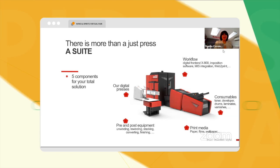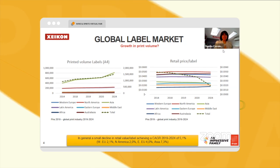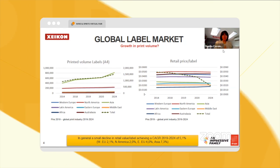Jim will talk a little bit about that for the heat transfer. The bottom line of this busy chart is that certainly the printed volume of labels is going up, and the reason for that has a lot to do with short turnaround times.